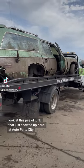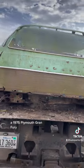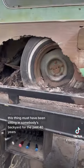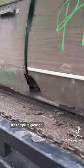Look at this pile of junk that just showed up here at Auto Parts City — a 1975 Plymouth Grand Fury. This thing must have been sitting in somebody's backyard for the past 40 years. It's complete garbage.